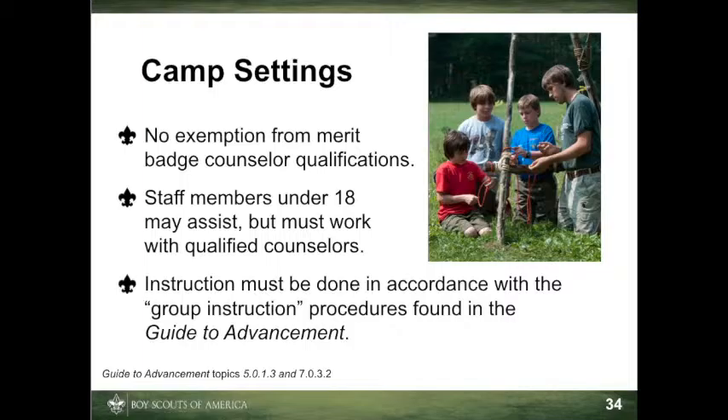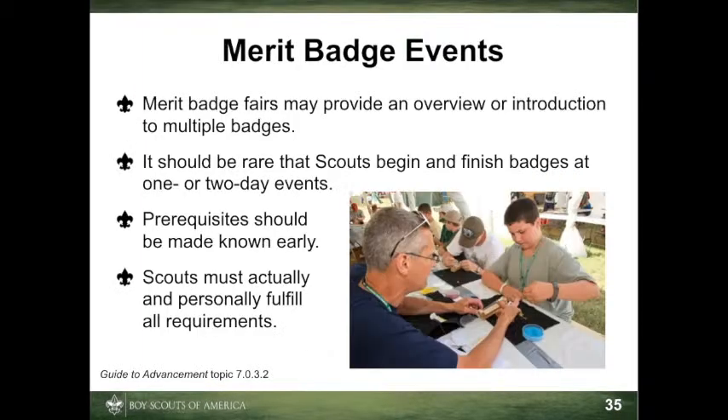Counselors may not change the rules about who qualifies. This includes eligibility age as well as registration and approval as counselors. Merit badge fairs, colleges, or midways provide an opportunity for councils, districts, or even units to offer scouts an overview or introduction to multiple merit badges. Unless participants have completed many or most of the requirements ahead of time, it should be rare that merit badges can be completed during these one- or two-day events. Few, if any, merit badges lend themselves to such a fast pace.